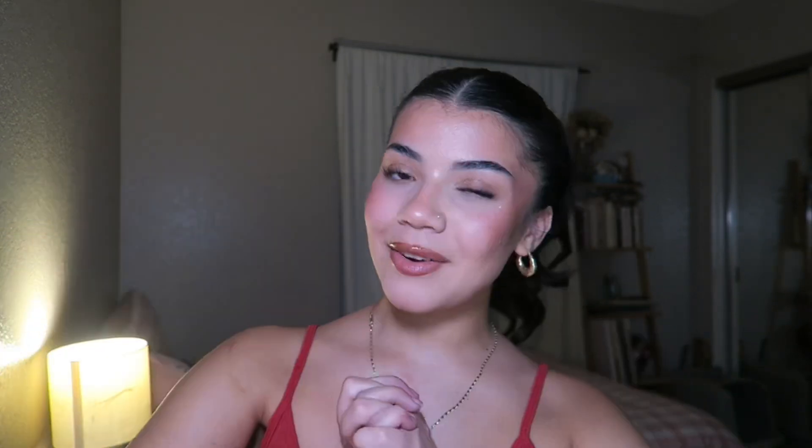Alright besties, that was everything I had in my purse — she is completely empty now! That was my little purse collection slash what's in my purse. I'll keep you guys updated if I add any new ones. I hope you all enjoyed this little video — don't forget to follow me on my other platforms. Thank you for watching, bye, love you!